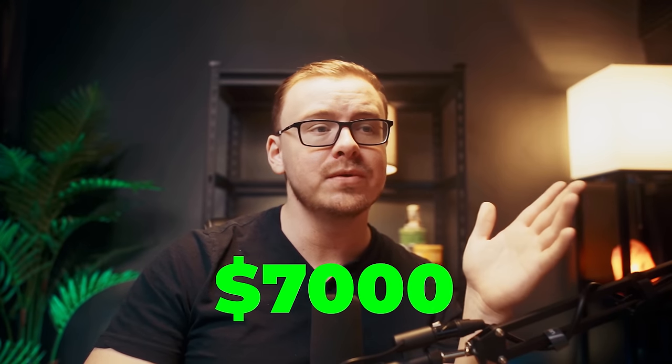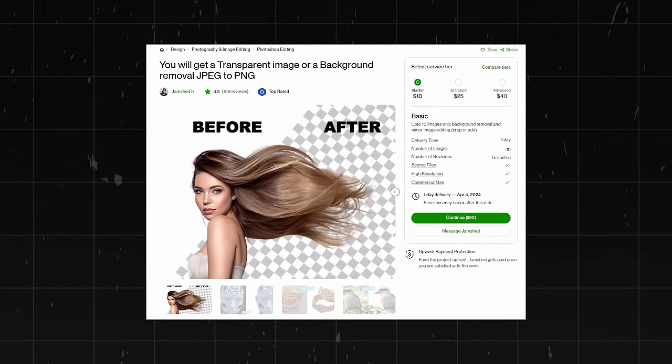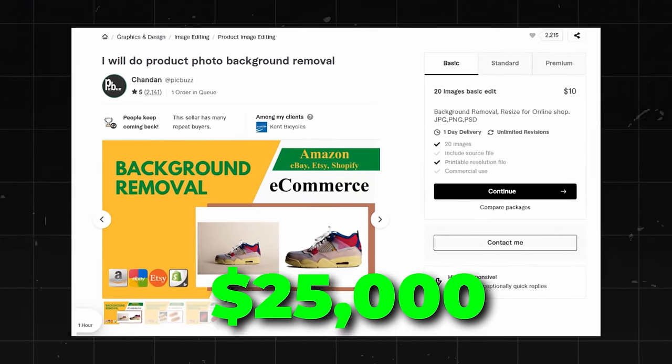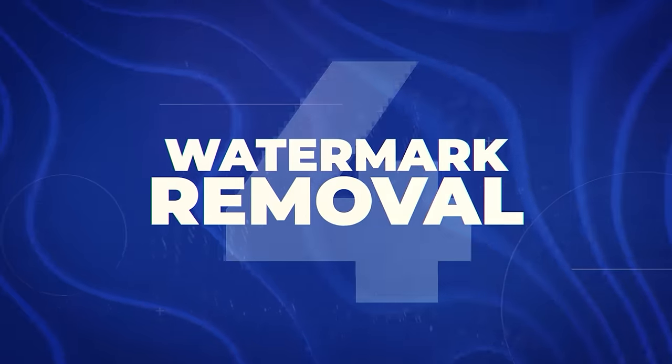This guy has 784 reviews, meaning he's made at least seven thousand dollars — possibly up to nearly a hundred thousand — just from one gig on Fiverr. Another gig seller has earned at least five thousand, and another at least twenty-five thousand. There's definitely some opportunity here, especially for specialized types of background removal. I'm putting this one into D tier.